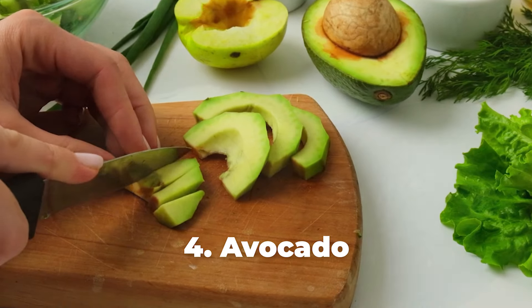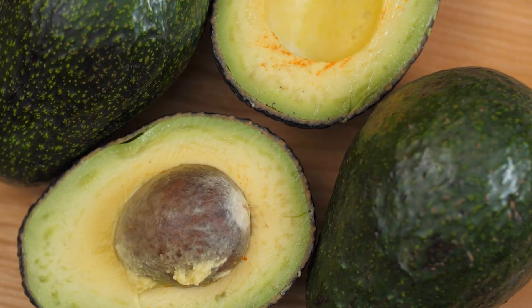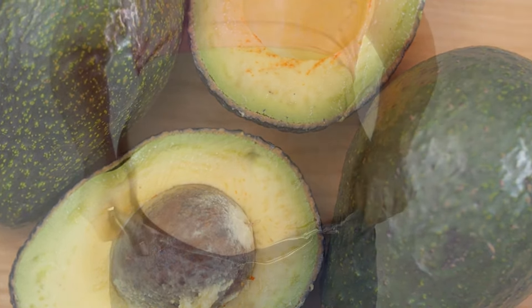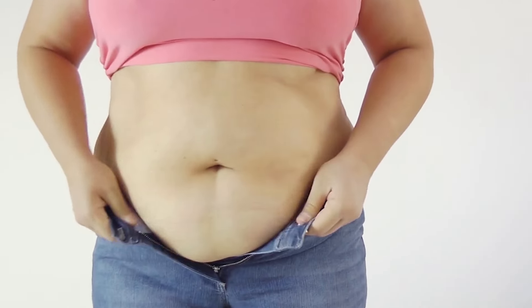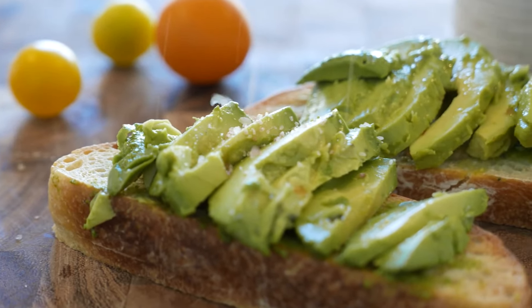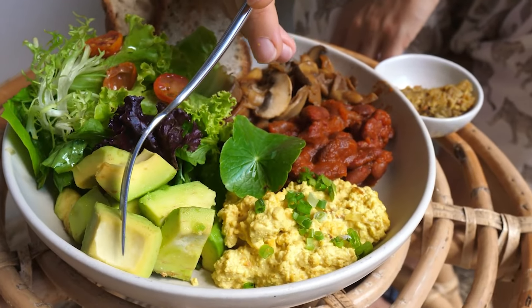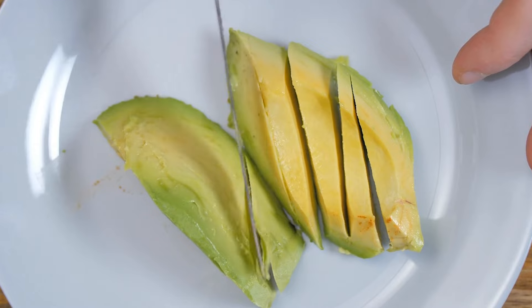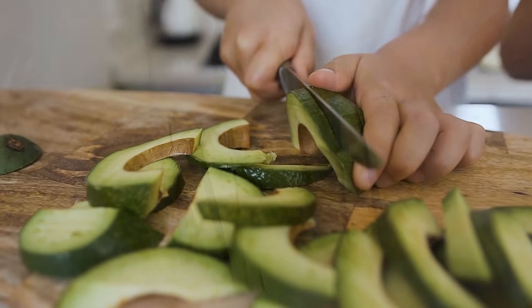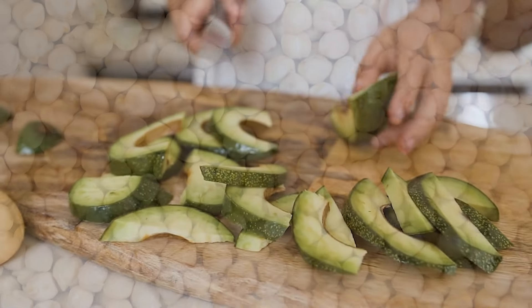Number four: avocado. A recent review found that eating avocados can help improve markers associated with metabolic syndrome, such as large waistline, increased blood pressure, and high blood sugar. Avocados contain healthy fats and other nutrients like magnesium and phytosterols, which may help improve blood lipid profiles and lower blood pressure. A 2013 study suggested that avocado lovers reduce their risk of developing metabolic syndrome by half.